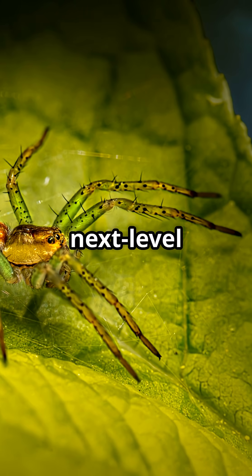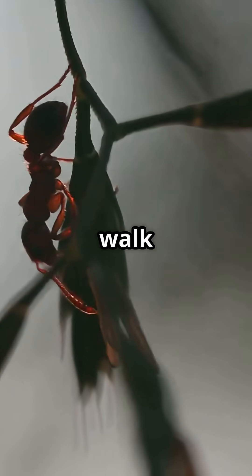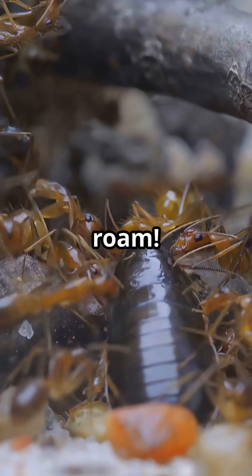Ant-mimicking spiders are next-level tricksters. They don't just look like ants — they walk like them, wave their front legs like antennae, and even hang out where ants roam.